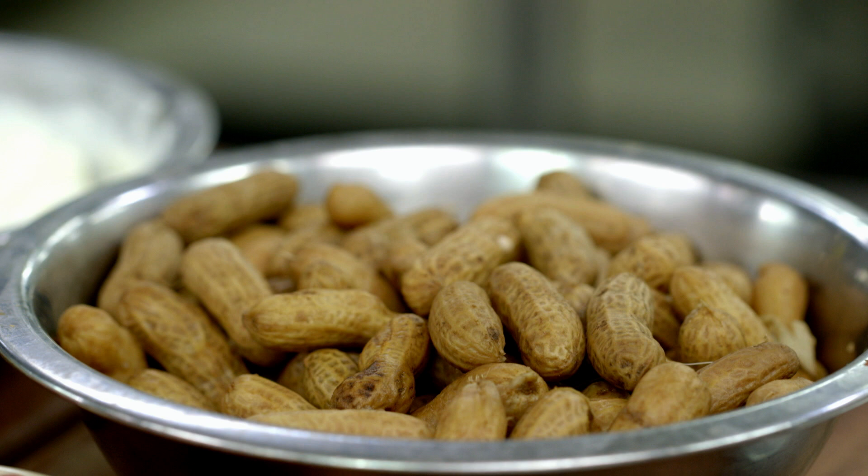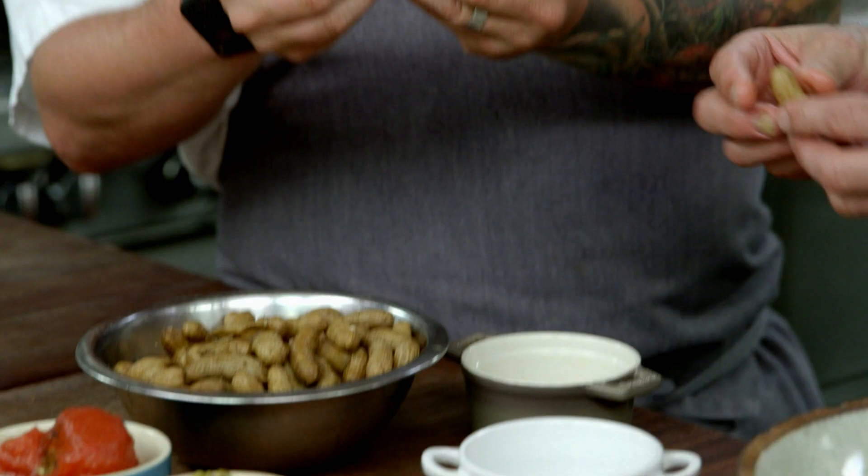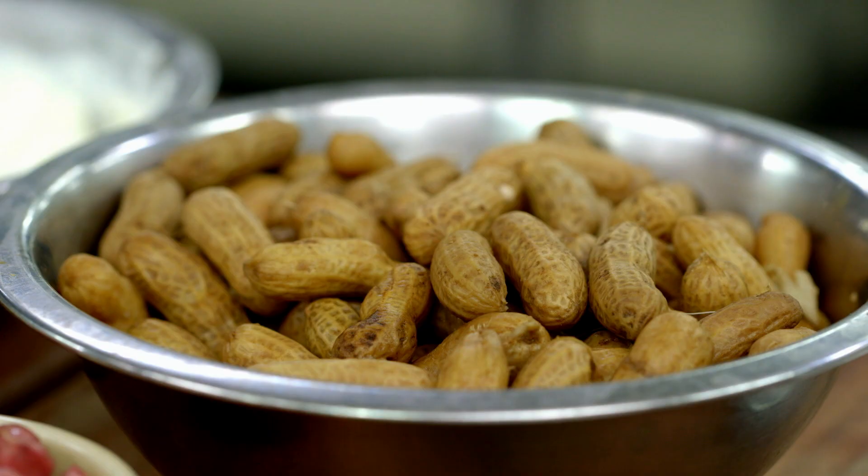These are the first of the season green peanuts — they're boiled peanuts. This is like a southern caviar. Yeah, it's our street food, you know? You go to a baseball game here and this is what you sit and eat.